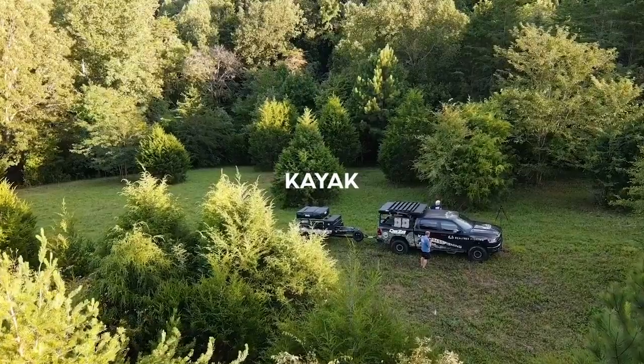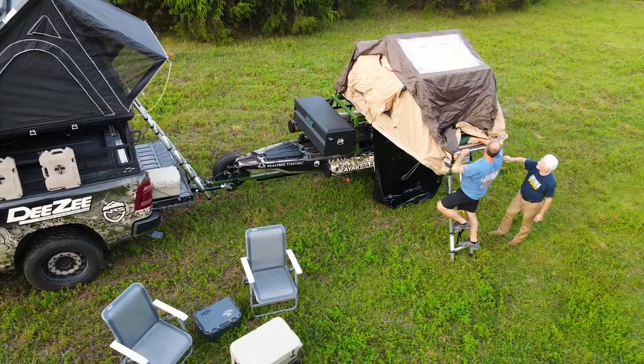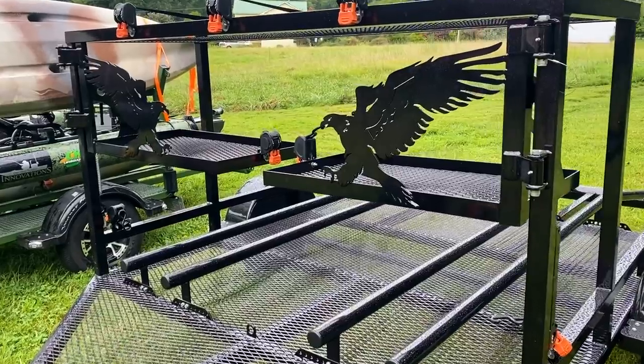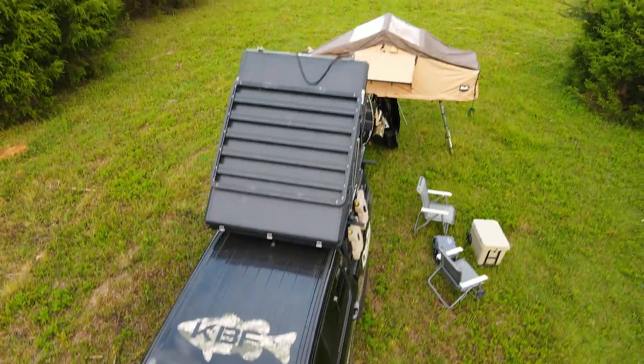Hey guys, welcome to today's video where I'm about to show you the ultimate kayak fishing trailer. Fish on!